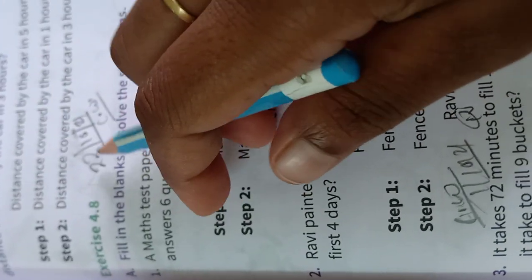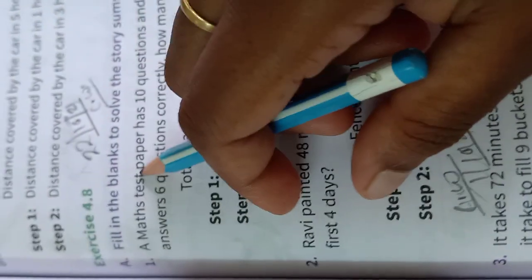Hello everyone. Today is classwork and the date is 22nd October 2021, classwork Math. Fill in the blanks to solve the story sums.